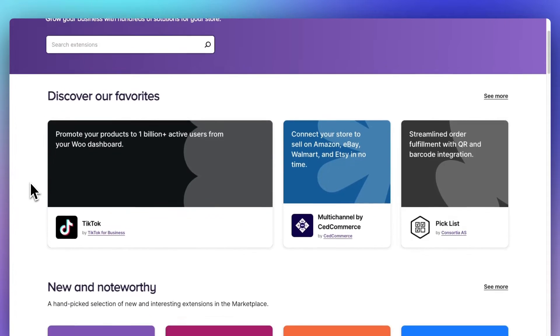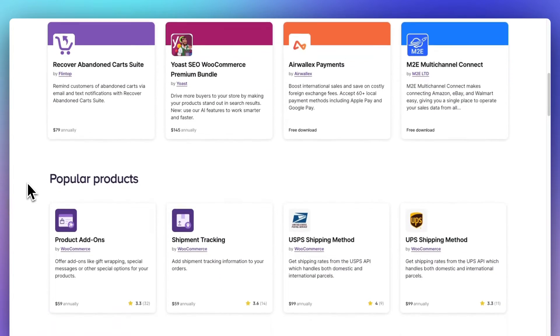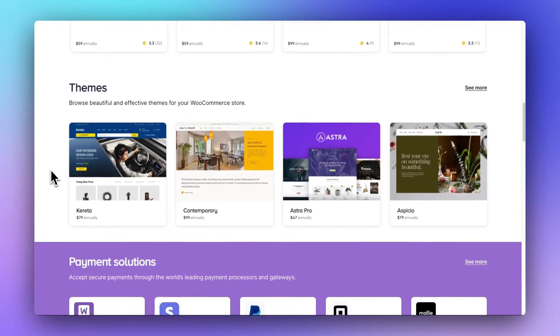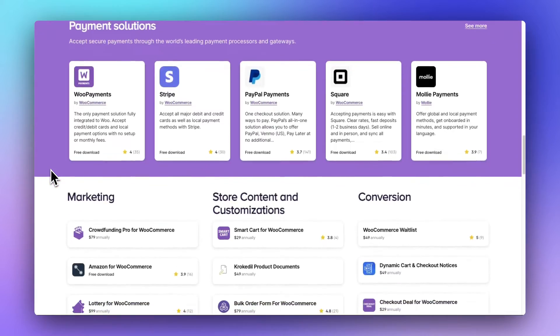For instance, you can take the basic free plugin and then add extensions to help you create product bundles, create and manage coupons, run Google Ads, manage gift cards, and other things you'd like on your store. WooCommerce easily integrates with a wide variety of tools for business and for WordPress too, including MonsterInsights, Constant Contact, QuickBooks, and plenty more.